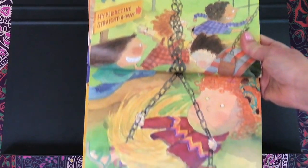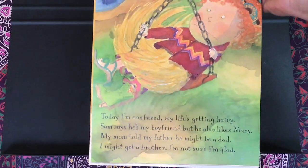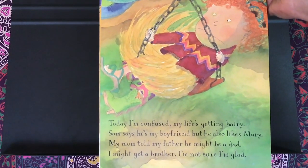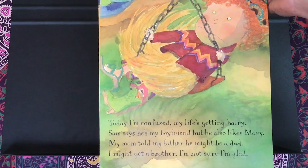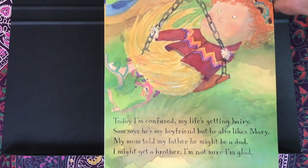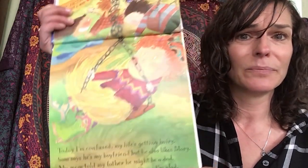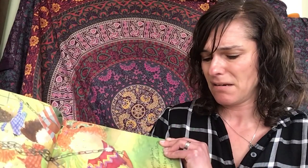Today I'm confused. My life's getting hairy. Sam says he's my boyfriend, but he also likes Mary. My mom told my father he might be a dad. I might get a brother — I'm not sure I'm glad. What does your face look like when you're feeling confused? Three, two, one.